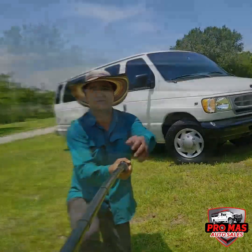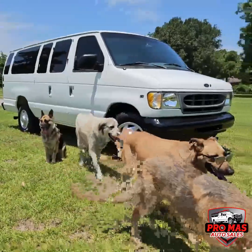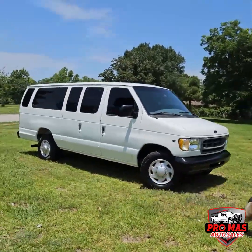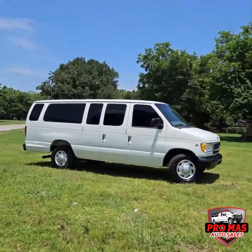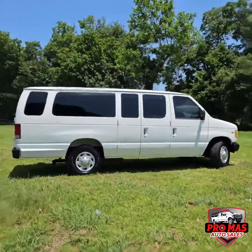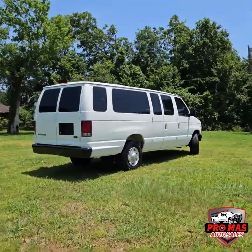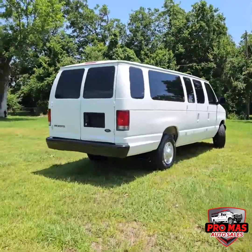1998 Ford Econoline E350 with only 67,000 original miles. We do have the Carfax available, clean title, 15 passenger. Great for church, daycare, construction, any type of work.